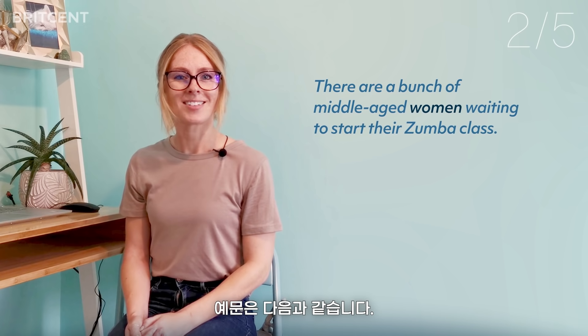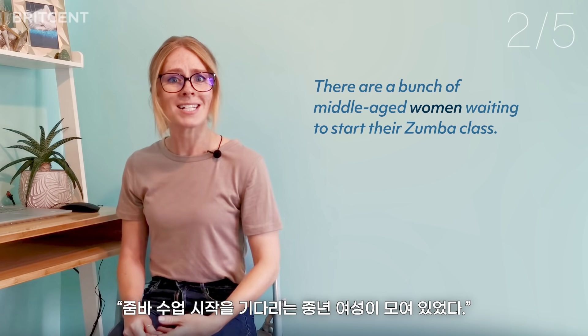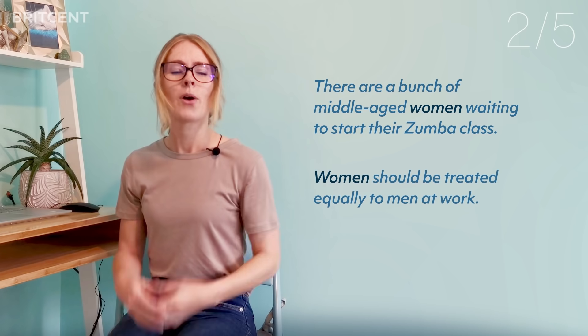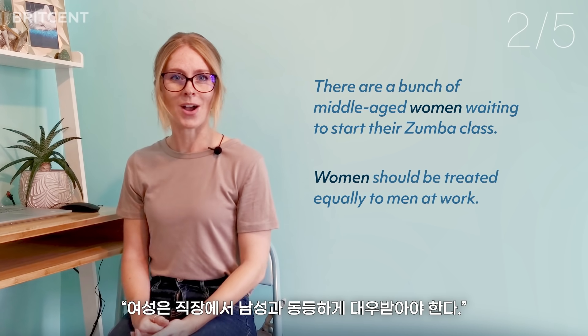For example: 'There are a bunch of middle-aged women waiting to start their Zumba class,' and 'Women should be treated equally to men at work.'